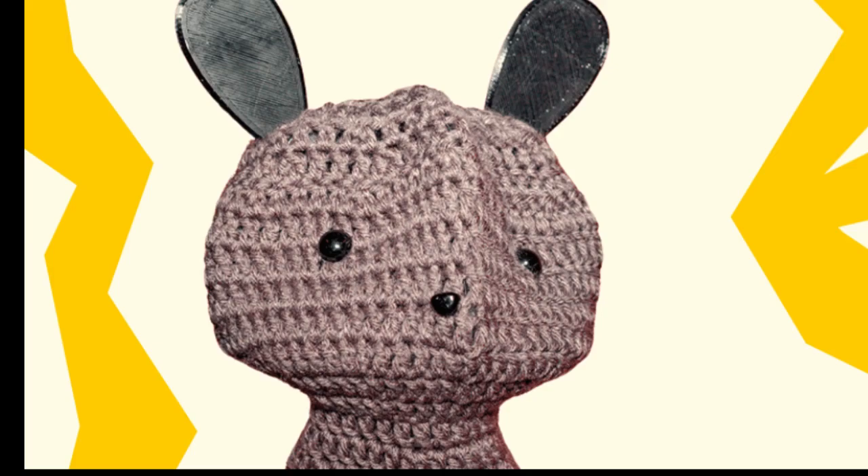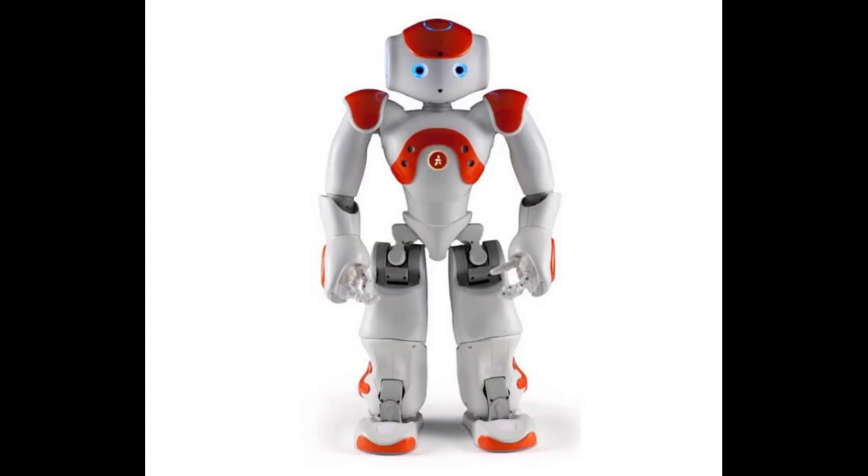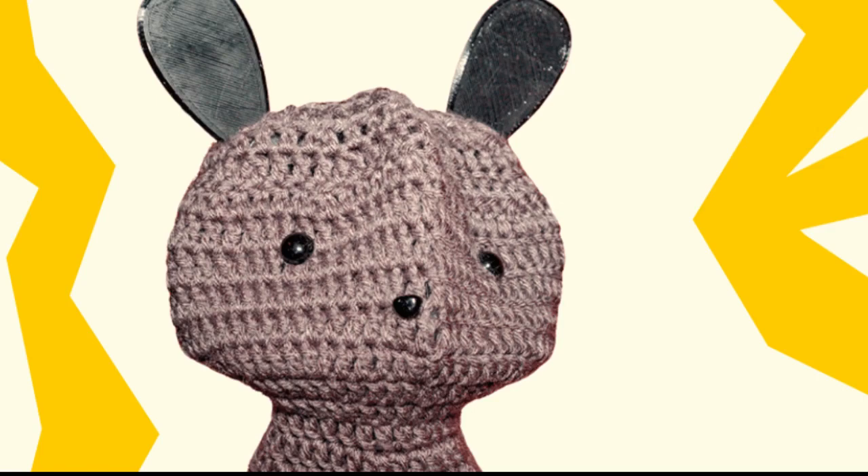Currently, pre-built robots such as the NAO are unaffordable for schools with limited resources, while educational robot kits such as Lego Mindstorms, though affordable, do not adapt to students at different levels.